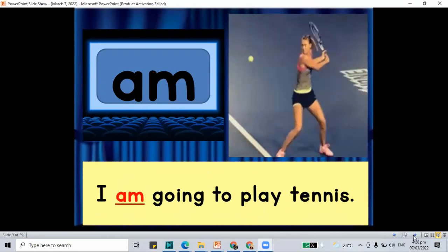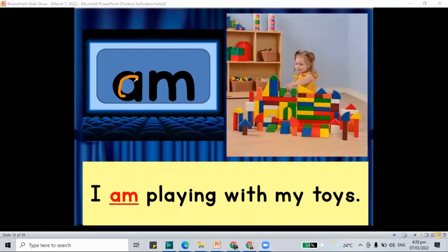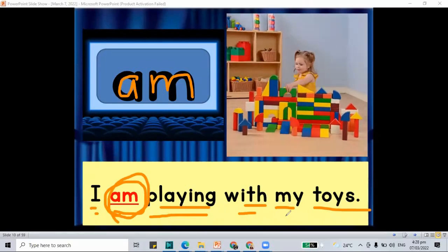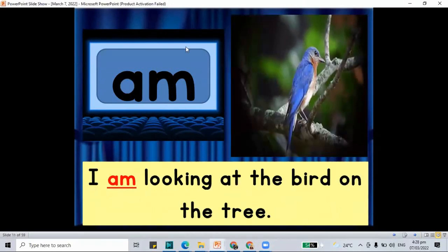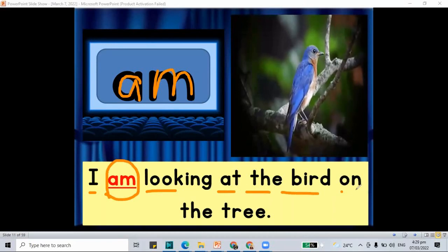Another sentence with the word 'am.' A and M to make the word 'am.' I am playing with my toys. And for another one: I am looking at the bird on the tree. We have the word 'am' — A and M.